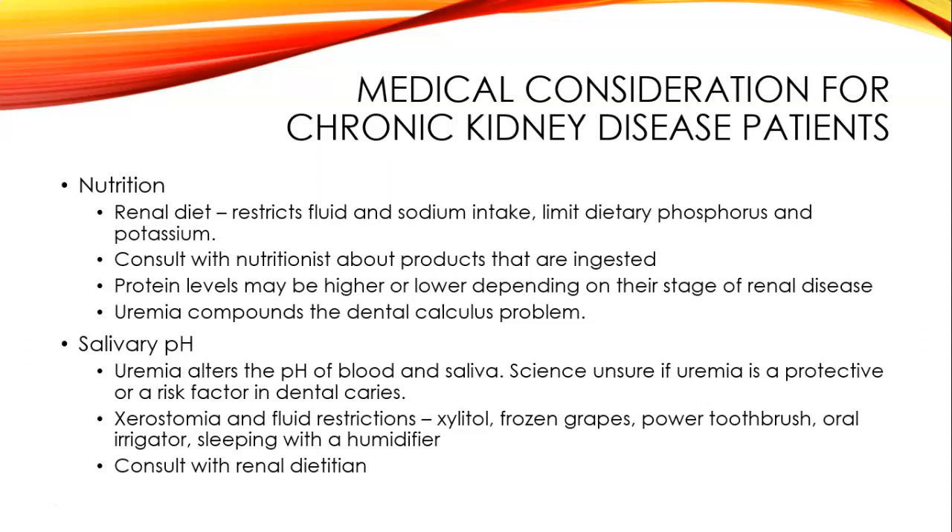Consult with the renal dietician. As kidney disease progresses, nitrogenous material accumulates in the body, producing a condition known as uremia. Nearly 50% of adults with chronic kidney disease suffer from dry mouth, possibly caused by fluid intake restrictions, adverse effects of drug therapy, and salivary gland hypofunction causing a low salivary flow rate. Mouth breathing secondary to lung perfusion problems also contributes to dry mouth.